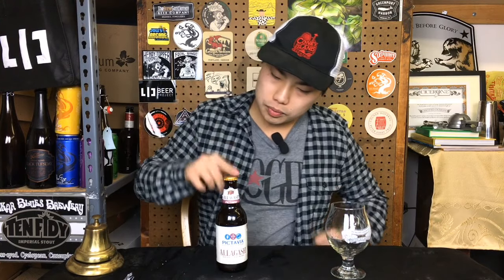This is a 9.3% scotch ale aged in scotch barrels for two months. Why would they do a scotch ale? Well, one of the first batches of beer they brewed included Allagash White, and 20 years later we know where Allagash White has gotten — dominating the Belgian wit beer and craft beer market — but they also brewed a scotch ale back then, so now they're bringing that recipe back. Pretty interesting.